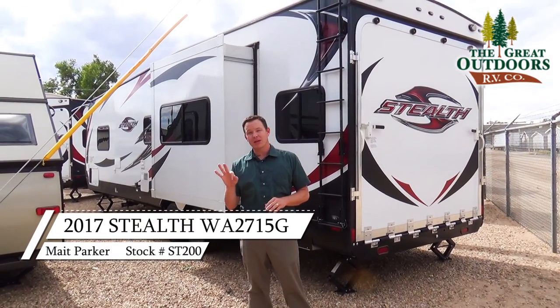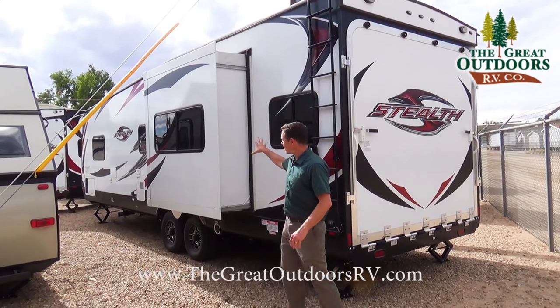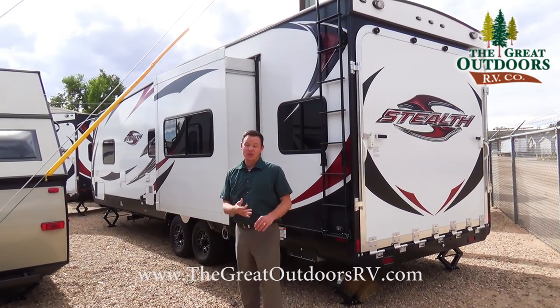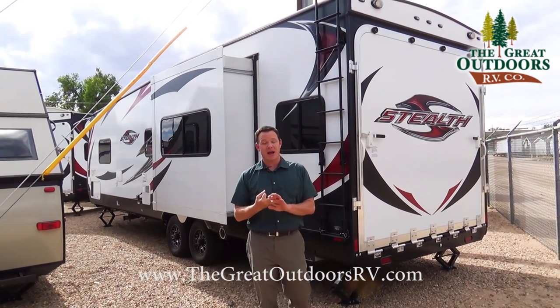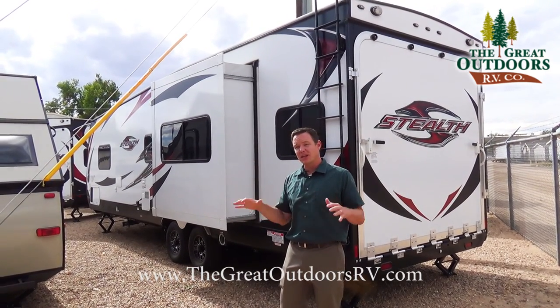The three big options that we included on this are: one, the glass, so that's the G Series; two, this one has the slide out; and three, it comes with the Arctic package. We have several other smaller options as well. Let me break that down for you.